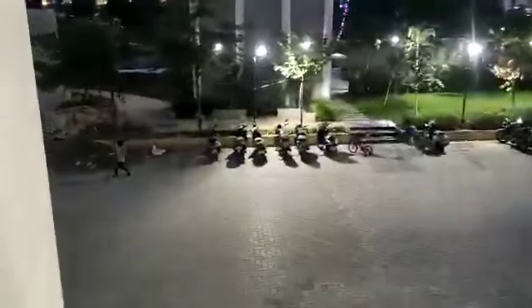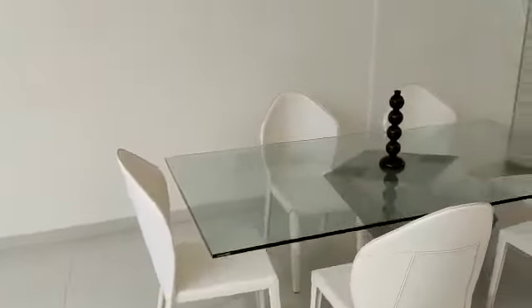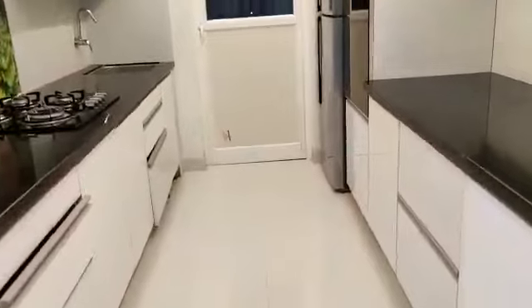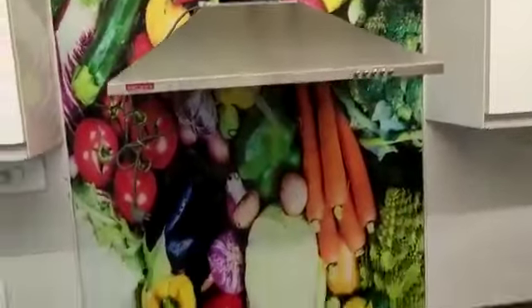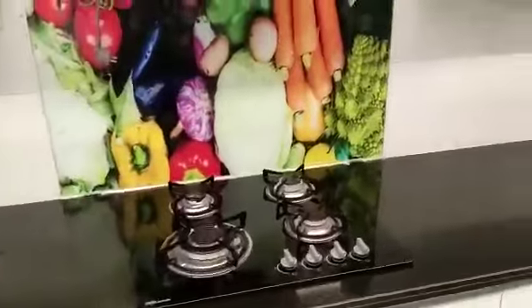It is an amenity facing flat and this flat has 2 big advantages. First one is this is ready to move in and second one is this is fully furnished. So the furniture which you are seeing will be provided by the builder — the sofa set, the TV, fridge, dining table, each and everything. And this is your kitchen.